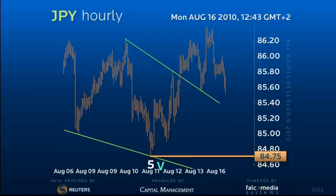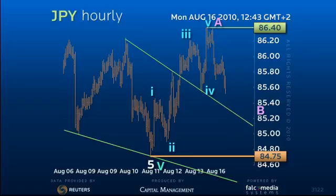Thus, the break above wedge resistance is likely the first leg of a sizable correction. This first A leg has manifested itself as a five-wave sequence that ended at 8640, and thus we need a three-wave decline before further gains can be made.